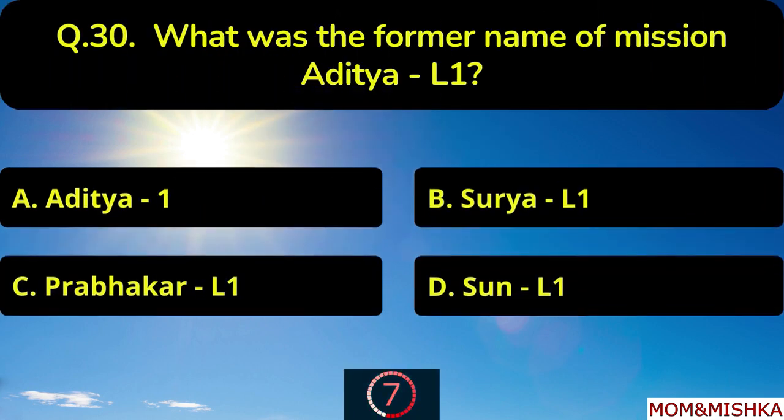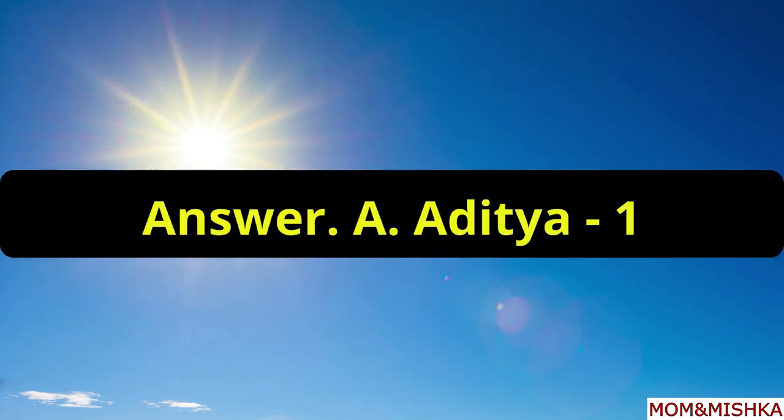What was the former name of mission Aditya L1? It was Aditya 1, option A.